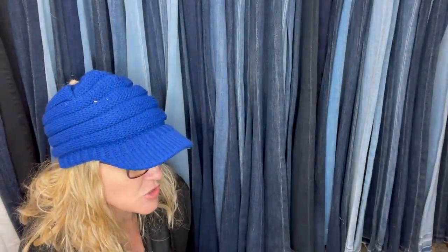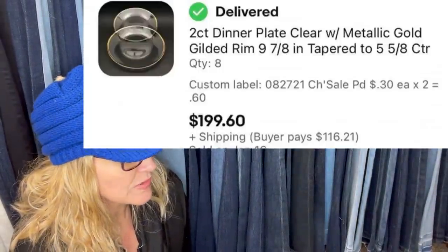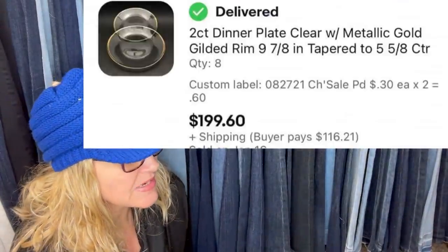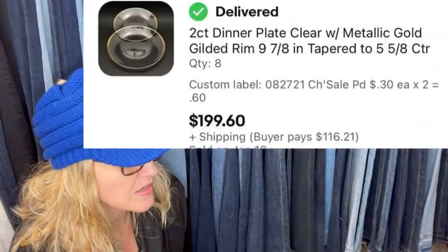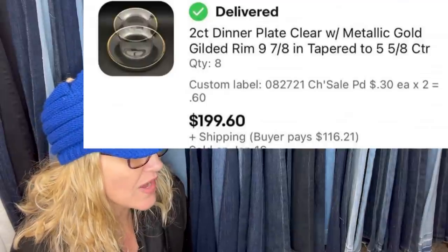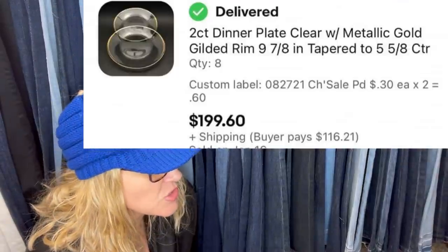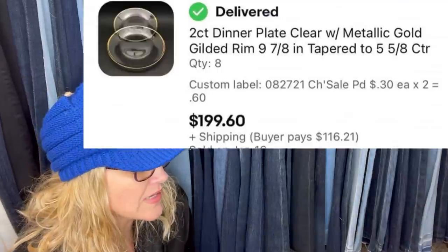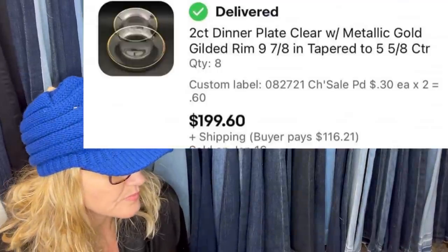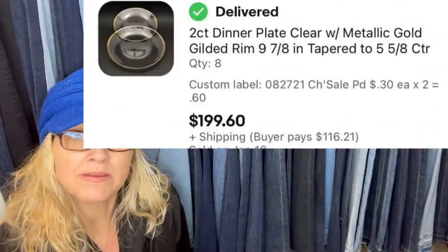Paid $4.80 at a church sale. The buyer bought all 16 plates — eight lots of two, plus I sent one extra. Shipped from Tennessee to California in a 28-pound box via USPS. Sold for $199.60 plus shipping — went to a party event center. It's a two-count dinner plate, clear with metallic gold gilded rim. She listed them as individual lots and the person bought all eight.